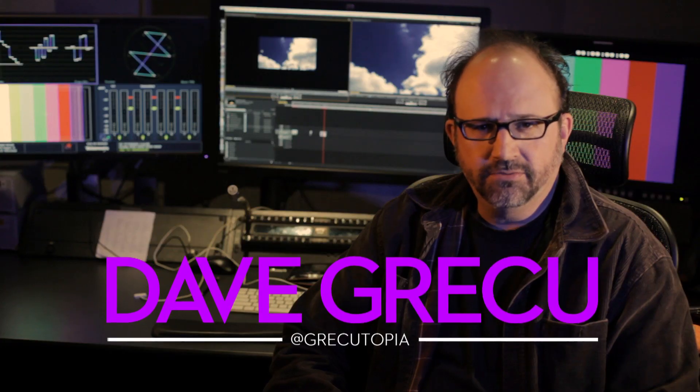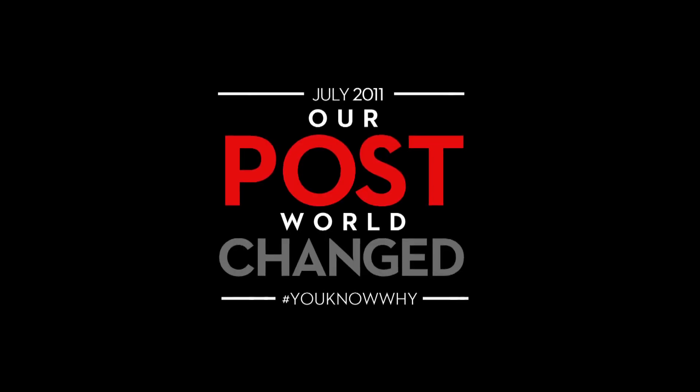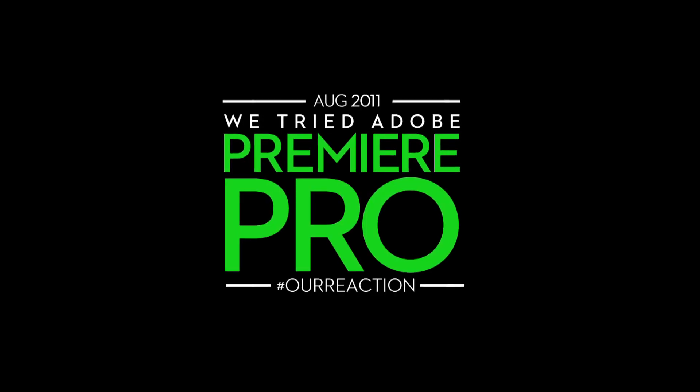My name is Dan Dome. I'm Dave Grake. My name is Rob Ash. The nonlinear editing world went through a major change in July of 2011. With the release of Final Cut X, things have not been improved. We decided to look around and see what the other options were.